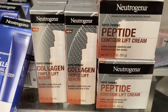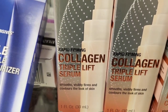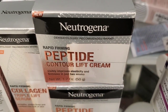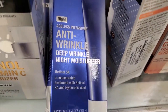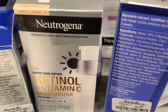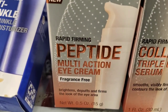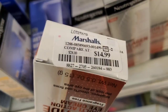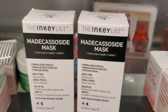They also had new Neutrogena products — Collagen Triple Lift Serums, rapid firming, full size for $14.99. They had Peptide Contour Lift Moisturizers for $14.99, an Entire Wrinkle Deep Night Moisturizer for $9.99, and a Retinol Plus Vitamin C Moisturizer for $9.99. From the peptide line, they also had an eye cream for $14.99 — so we found the eye cream, moisturizer, and serum all for $14.99 each.